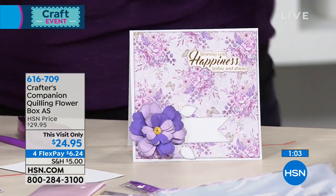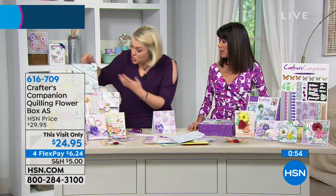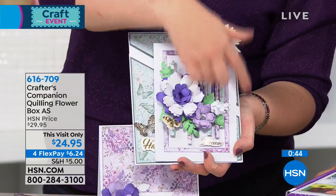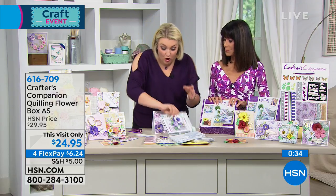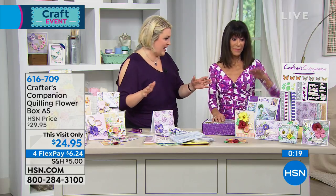In the set you get everything to make 20 of these cards. Working out the math, it's just over a dollar a card — a dollar a card to make cards as beautiful as this, with the paper, the embellishments, the sentiments, and the quilled flower. When you get to the end of those 20 cards you've learned a new skill, and you've also got the tool to keep quilling and the dies so you can keep going. I've taught you the skill and then given you something to feed that hobby.